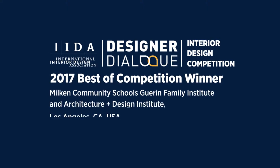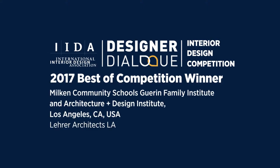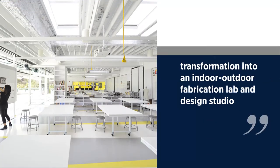Milton Hayes School's Garin Family Institute, an architecture and design institute by Lehrer Architects LA of 2017 IID Interior Design Competition — Best of Competition.